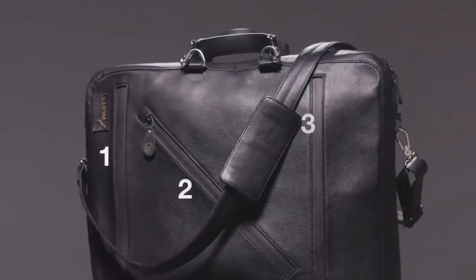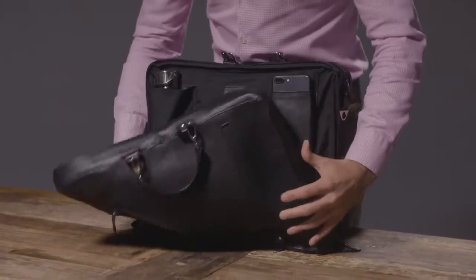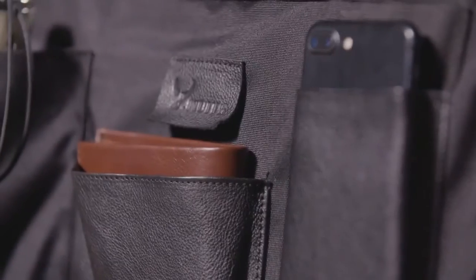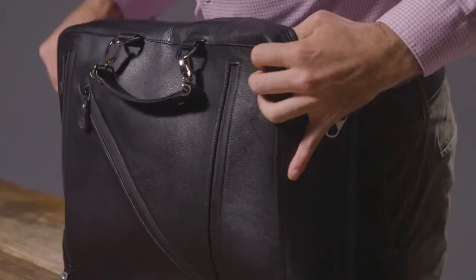On the outside of the bag, you'll find five zippered pockets for storing everyday items like notebooks. Inside the convenient front compartment, you'll find multiple pockets and straps for all your items that you use most — your wallet, cell phone, umbrella, and more. Everything has a perfectly sized pocket and is easy to access.